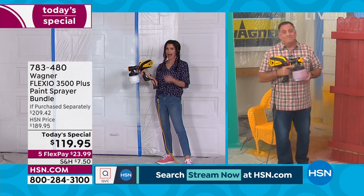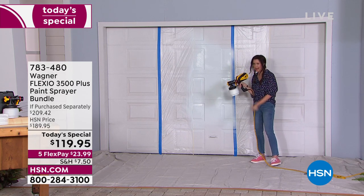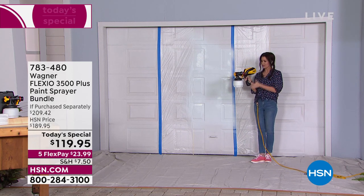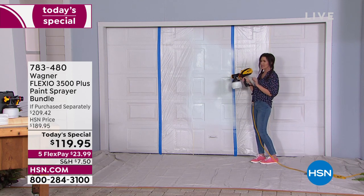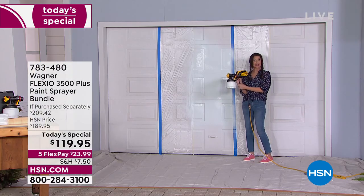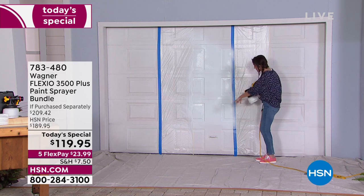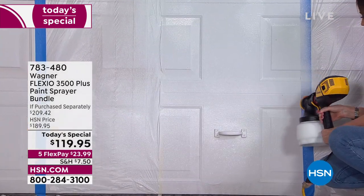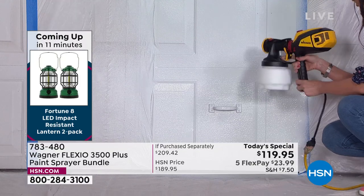I've painted walls in my house before and it's literally backbreaking work — you have to go over it several times. This is moments. You don't have to do anything to the paint: literally pour it into the container and go. I actually painted this in our first presentation — it's dry, doesn't need another coat. The only problem with presenting this as our today's special is that it's so fast and so good I don't have a second coat to do. We're running out of places that need paint.